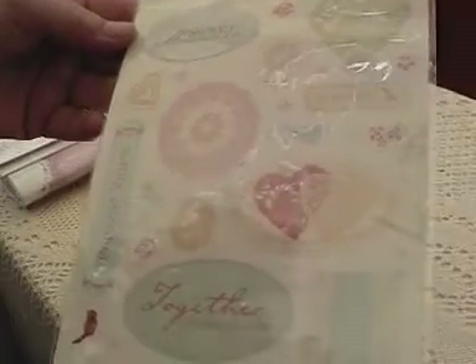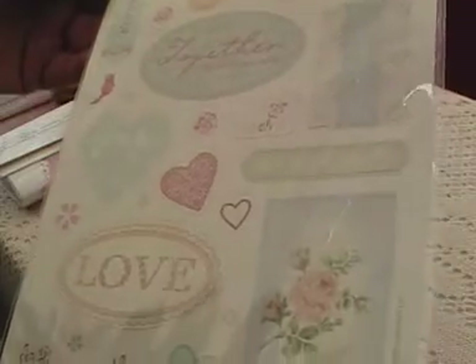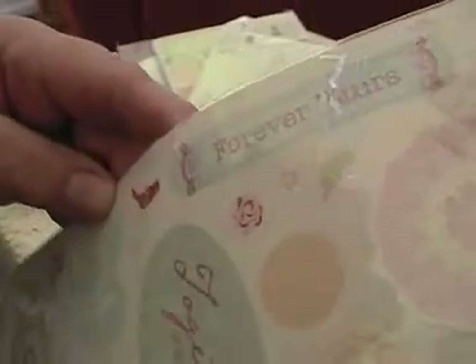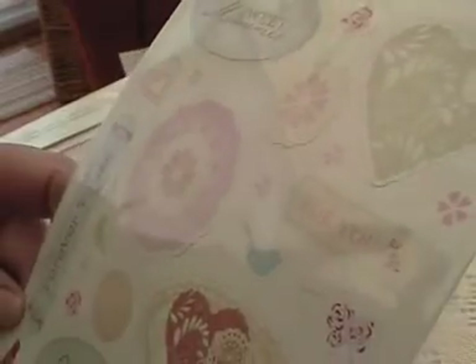Oh, these are nice! Look — vintage notes. Aren't they pretty? How could you part with these, Trisha? Oh, they're beautiful! They are lovely. What's that one say? Just a note. I love you. Together is the best place to be. Forever yours. Sweet memories. They are lovely — you little birdies! Thank you.